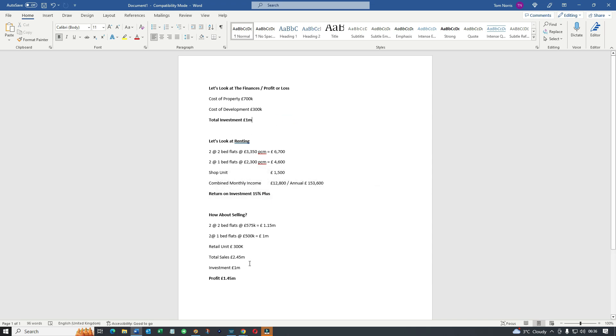Looking at selling: using Rightmove and Zoopla, the average two-bedroom flat is £575k, so selling both gives back £1.15 million. The two one-bedroom flats bring back another £1 million. The retail unit is around £300k. Total sales: £2.45 million. Investment: £1 million. Profit: £1.45 million. Almost one and a half million pounds profit on one deal - that's gross profit obviously, you'll pay tax, but what a brilliant investment.